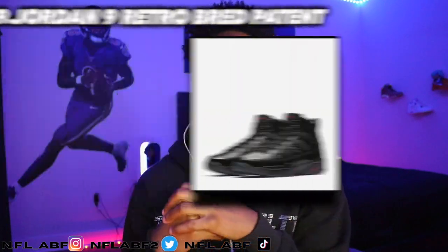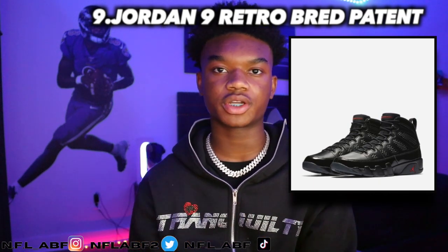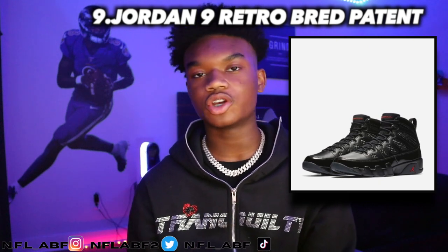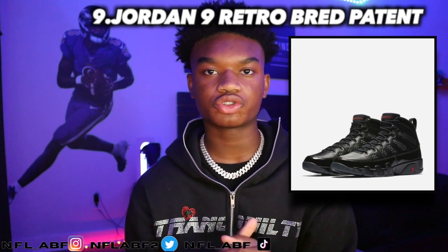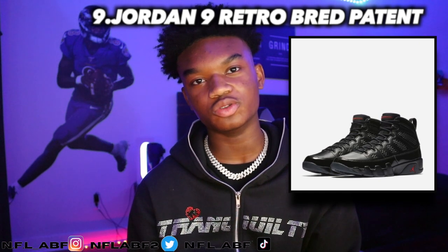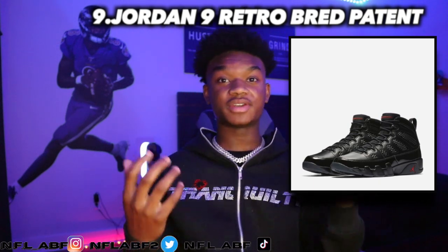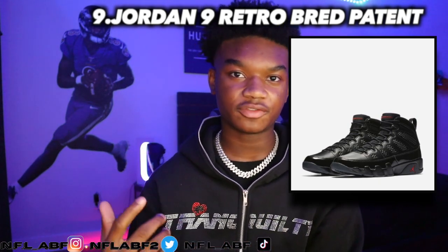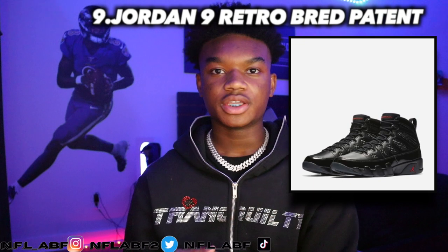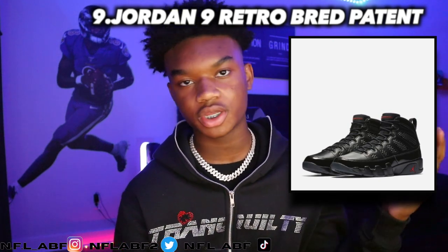Moving into the ninth sneaker, it would be the Jordan 9 Retro Bred Patent, which came out in 2018. It retailed for $190 and is now going for $385. I would probably wear it since it's a simple shoe, though I don't really like the way nines are made — they're like a boot. But if you like nines, this is a fire colorway — all black with red highlights to contrast things.